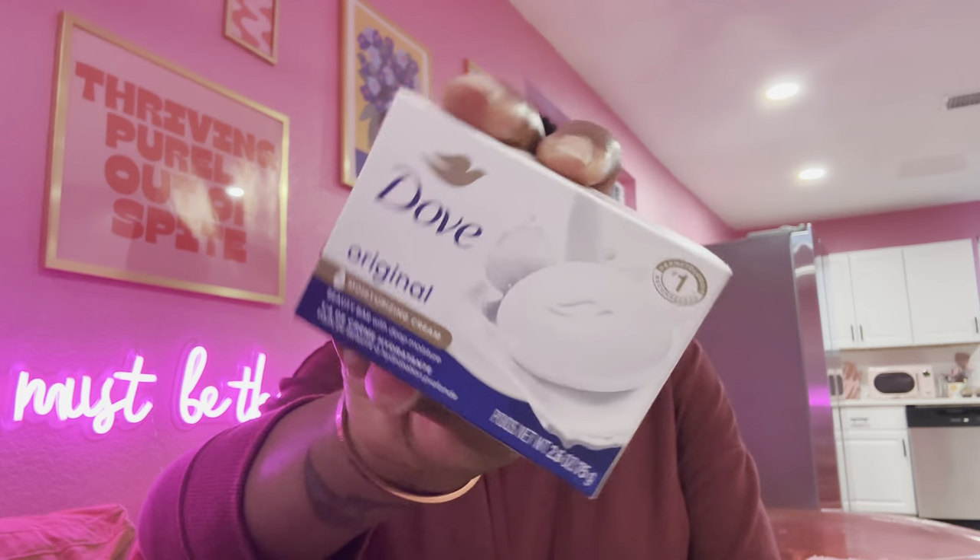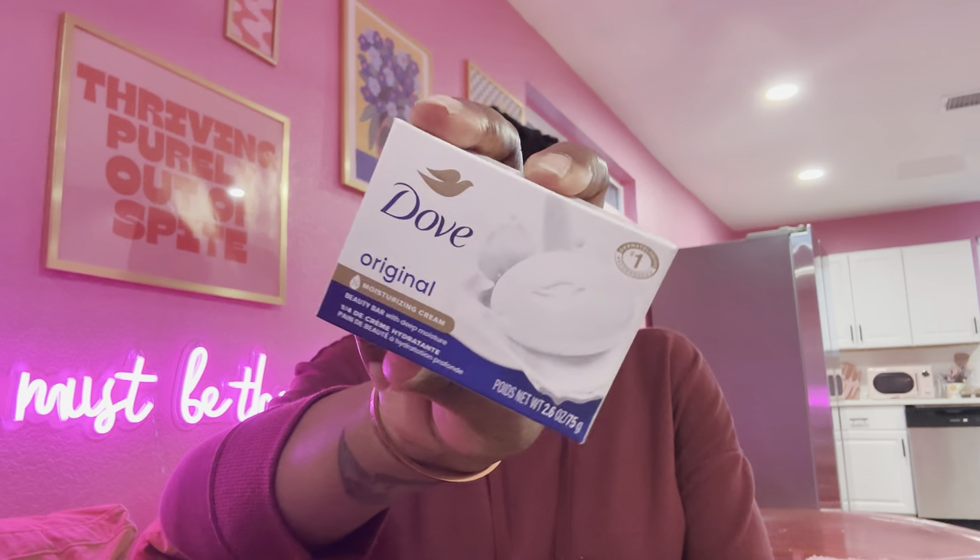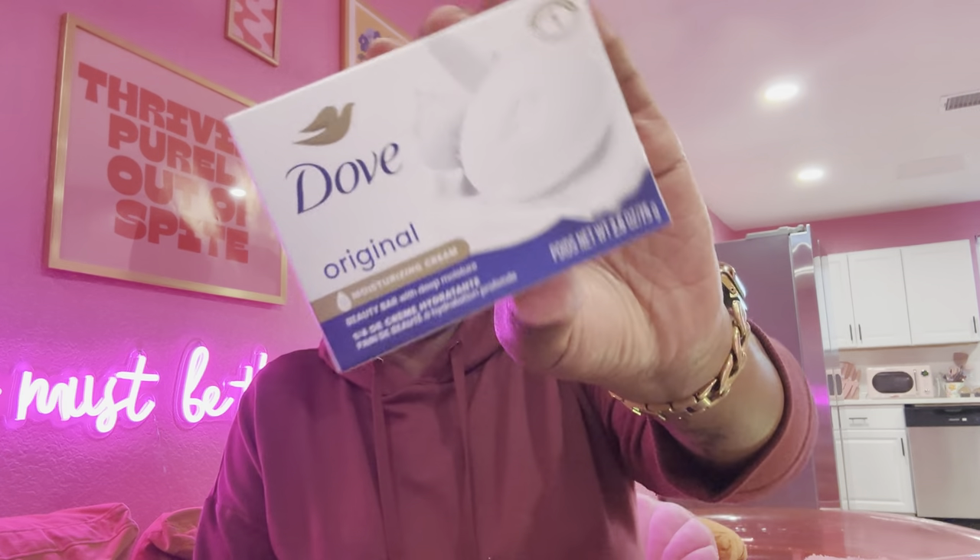We're going to start off with my bar soap. I got this from Walmart — not the Dollar Tree, but you can get it at the Dollar Tree and it's actually cheaper there. I'm using this for my face on down, even in my gingerbread area, because the Dove Bar does not irritate my gingerbread area. So I'm going to use it from head to toe.